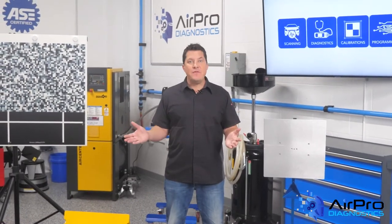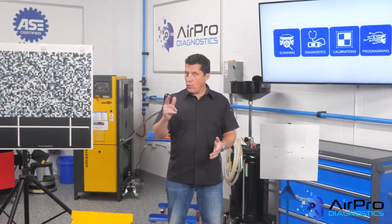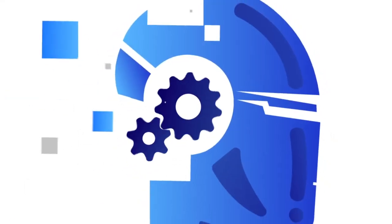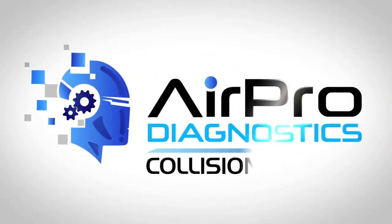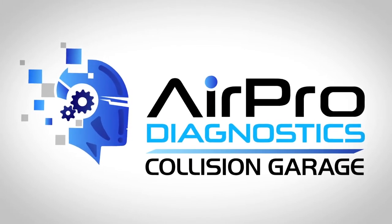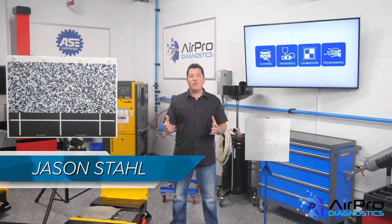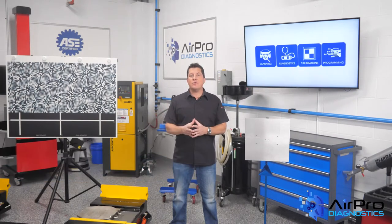Does proper alignment have anything to do with ADAS features? How does an alignment affect new electronics such as ADAS features? Where does the shop need to be concerned, and what's an alignment got to do with ADAS?